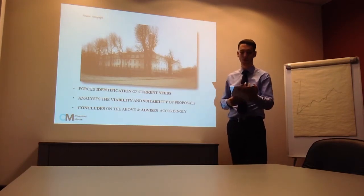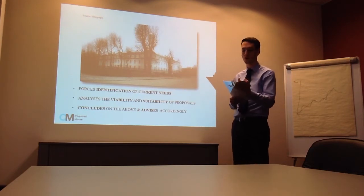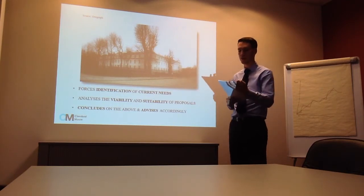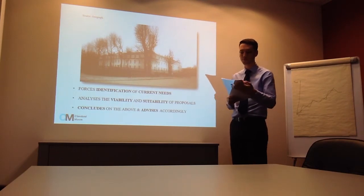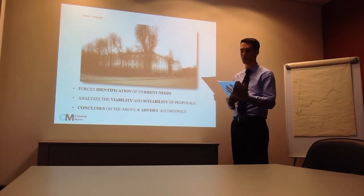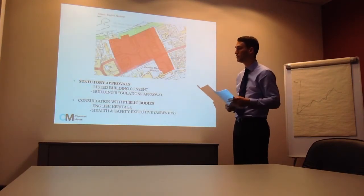To conclude this presentation, we will quickly summarise on two areas of focus. Firstly, we have explored the requirement for and purpose of undertaking a feasibility study on your project. There are numerous benefits to be gained in taking this approach, not least the levelling insight that it will give you in better understanding the current needs of your organisation, the sustainability and viability of proposals to address those needs, and providing you with conclusive advice on how to proceed in order to deliver the proposal.